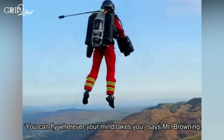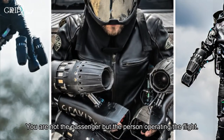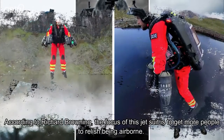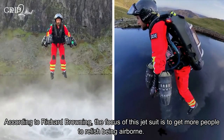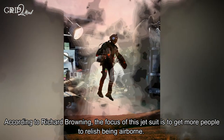"You can fly wherever your mind takes you," says Mr. Browning. "You are not the passenger but the person operating the flight." According to Richard Browning, the focus of this jet suit is to get more people to relax being airborne.